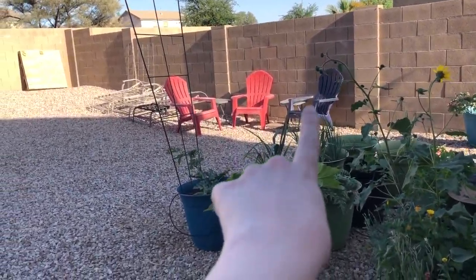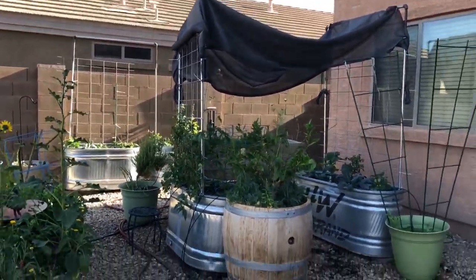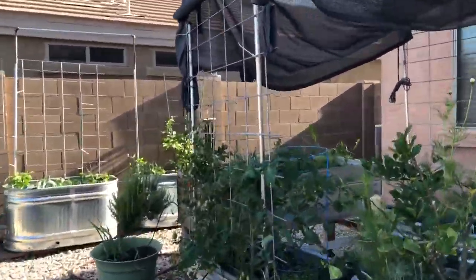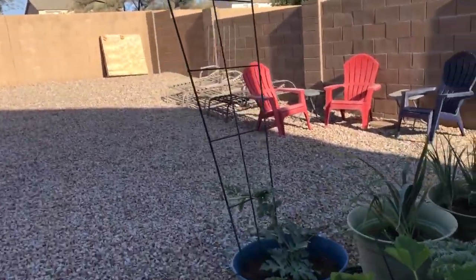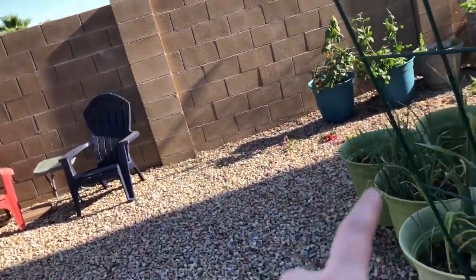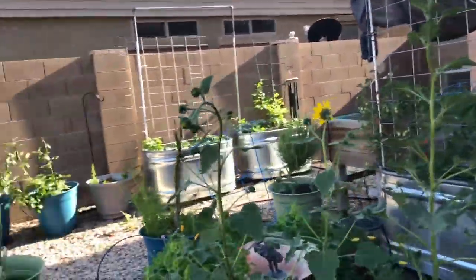First new addition: we got a third chair for my dad because my mom and I typically sit in the two red ones. The shade is new, as well as these new trellises that my mom and I put up together. We went to Tractor Supply and got some cattle panels that we cut into four — there's one, two, three, and the fourth one is over there. The plan is to get two more troughs and move two of the raspberries there after summer.